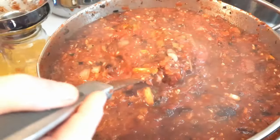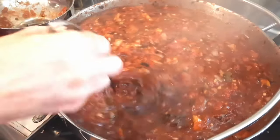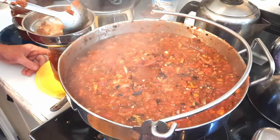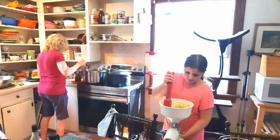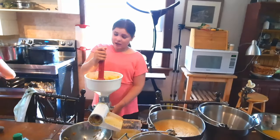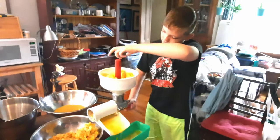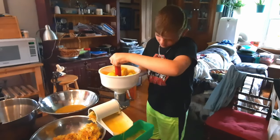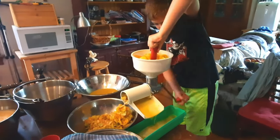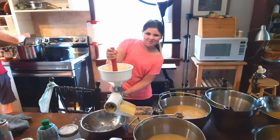Look at that — some nice thick salsa. I wish you could smell it because it smells really, really good. We're going to get at least 16 jars out of this, hoping for maybe 17 or 18 half-pints. This is becoming a full family affair as we also tackle yellow tomato juice. Angela brought her food mill as well, and we're pumping out hopefully a lot of jars of yellow tomato juice.